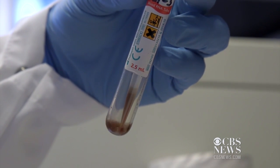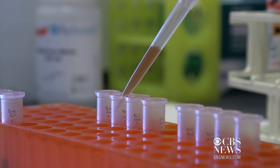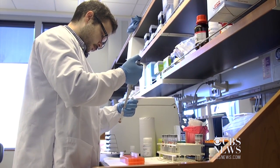So far the test is 87% accurate, but the results take about 10 hours. Duke is trying to create a one-hour version that clinics can use in the next couple of years.